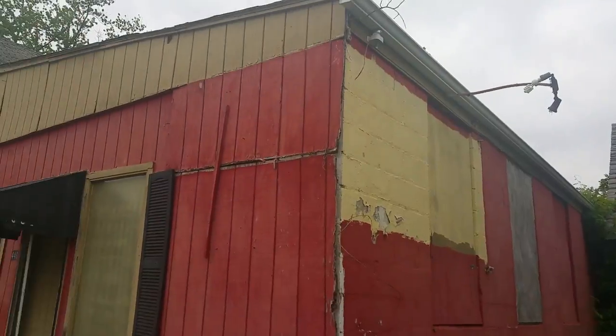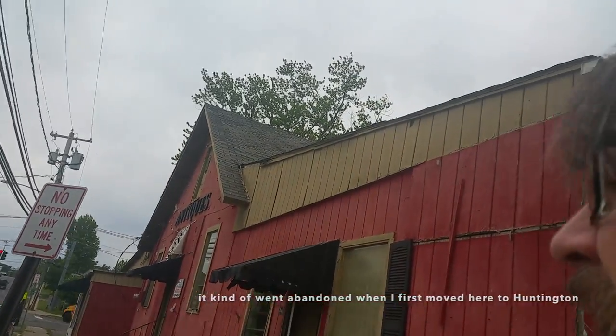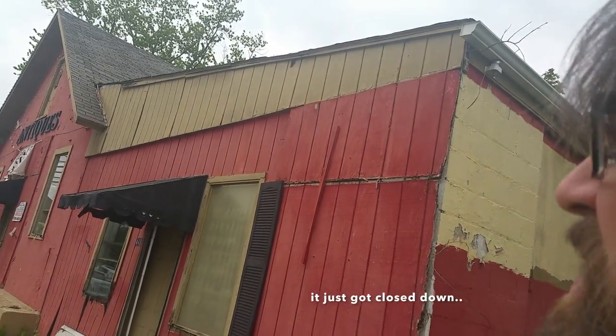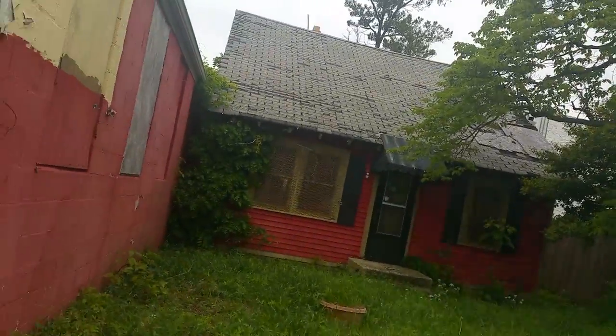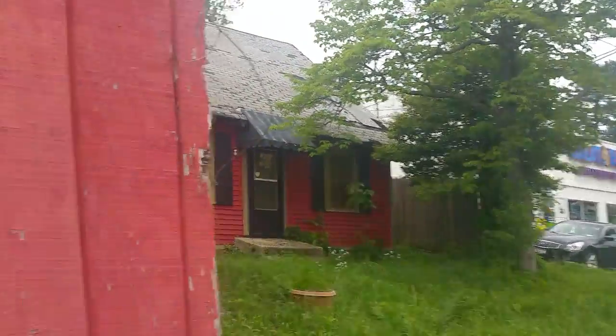This antique shop has been abandoned. It kind of went abandoned when I first moved here to Huntington like five years ago — it just got closed down and has remained that way since. This is the house part; maybe somebody lived in there, or it was an extension of the antique shop.